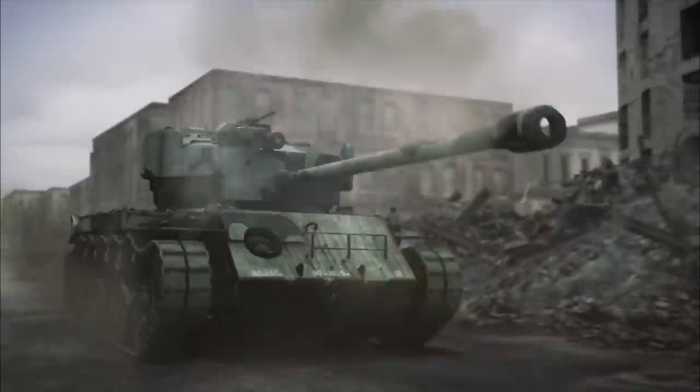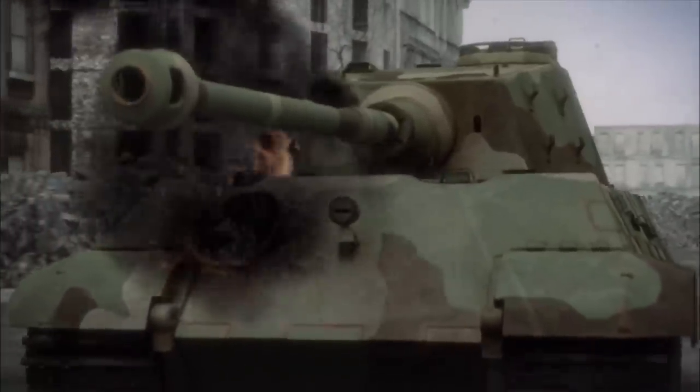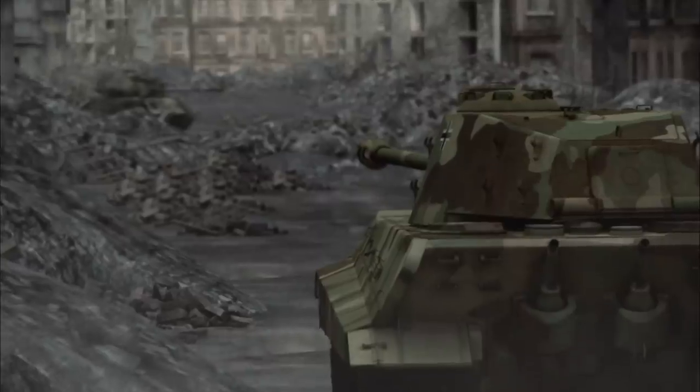As both sides roll out their newest armored titans in the battle for Germany, the tank that we got into was that one-of-a-kind tank.